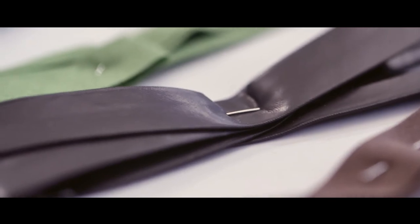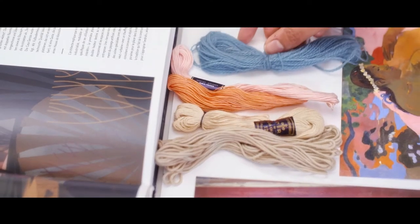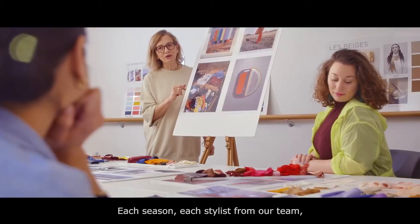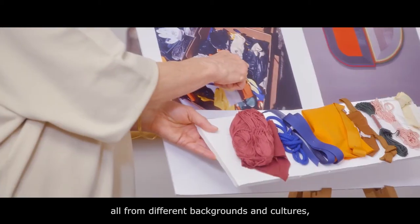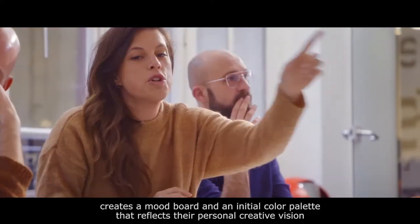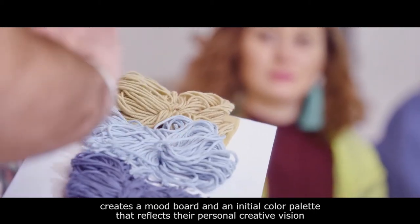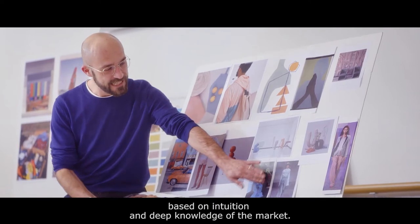Fabric samples are held to photographs and paintings that feature matching colors. Each season, each stylist from our team — all from different backgrounds and cultures — creates a mood board and an initial color palette that reflects their personal, creative vision based on intuition and deep knowledge of the market.